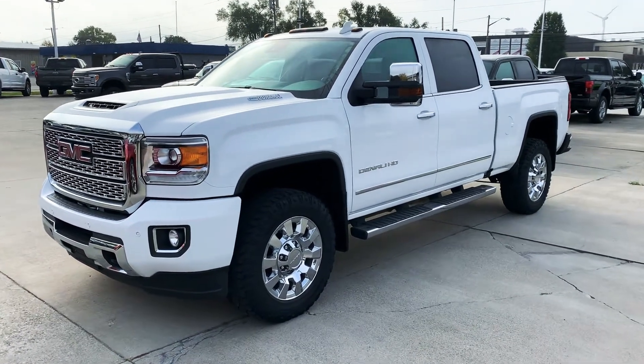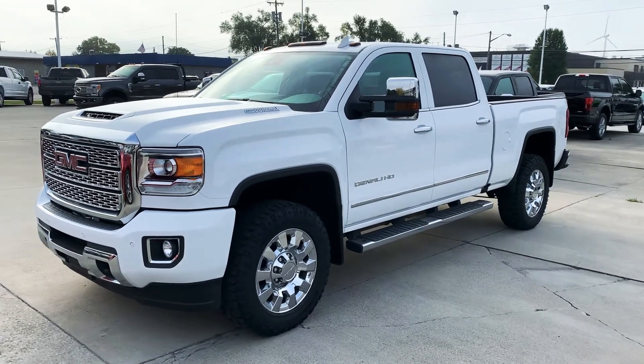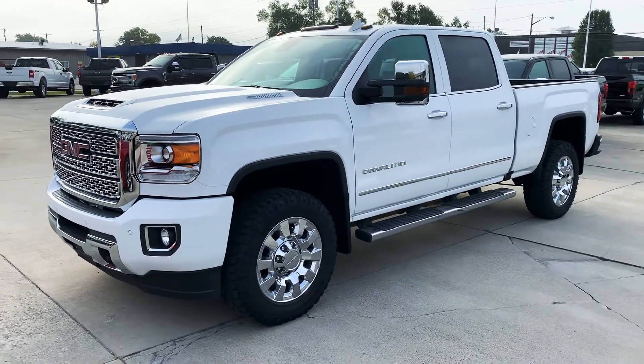Hello, this is Cody over at Terry Hendricks Ford in Archibald, Ohio. I just want to do a quick little video here of our 2019 GMC Sierra 2500.